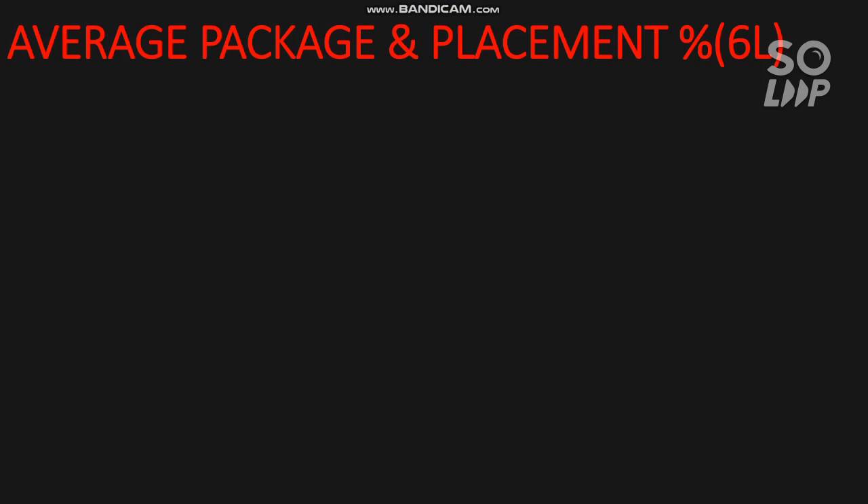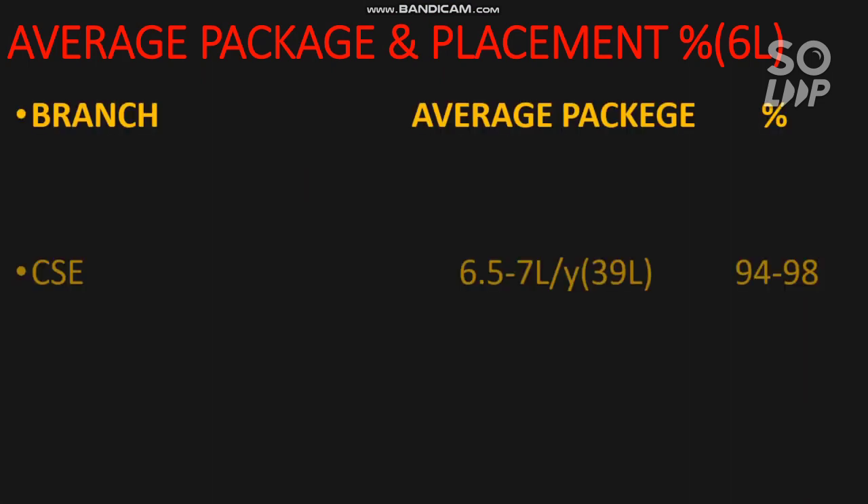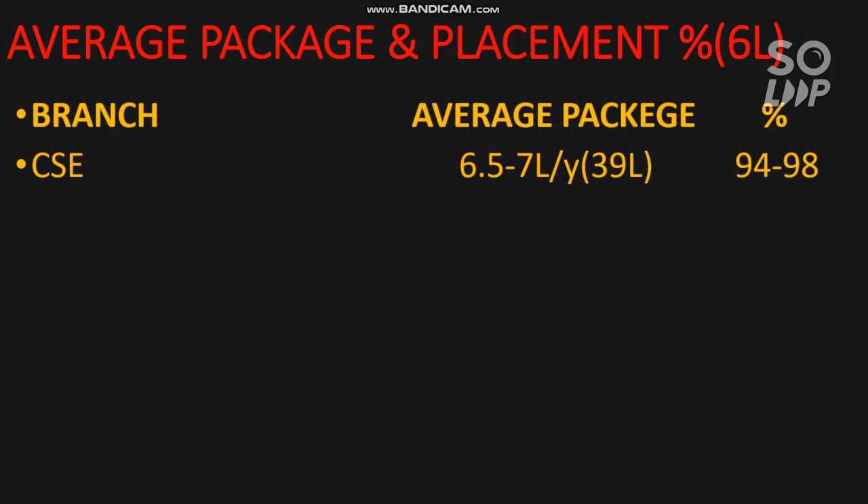The next point is average package and placement percentage. The overall average package is 6 lakh. Now I will discuss the branch wise data.